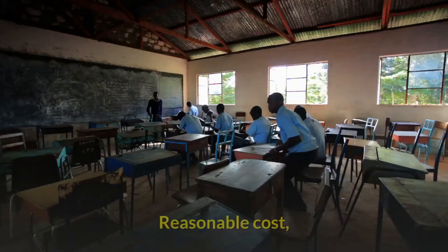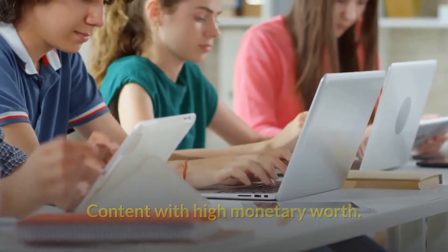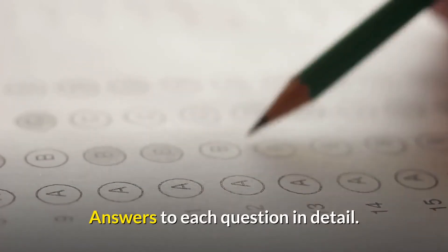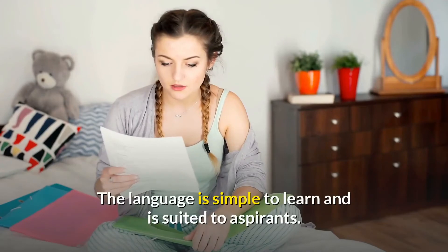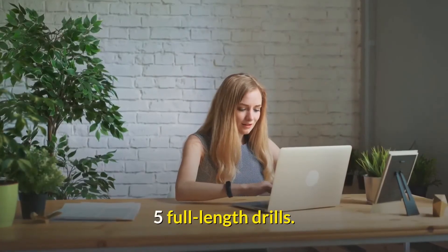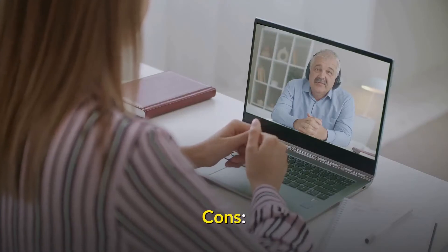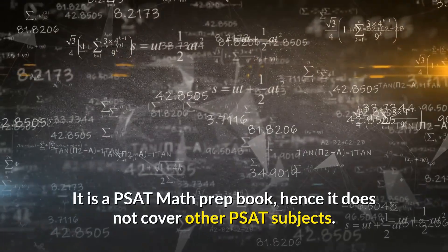Pros: Reasonable cost. Content with high monetary worth. Answers to each question in detail. The most recent update is now available. The language is simple to learn and is suited to aspirants. Five full-length drills. Cons: It is a PSAT math prep book, hence it does not cover other PSAT subjects.